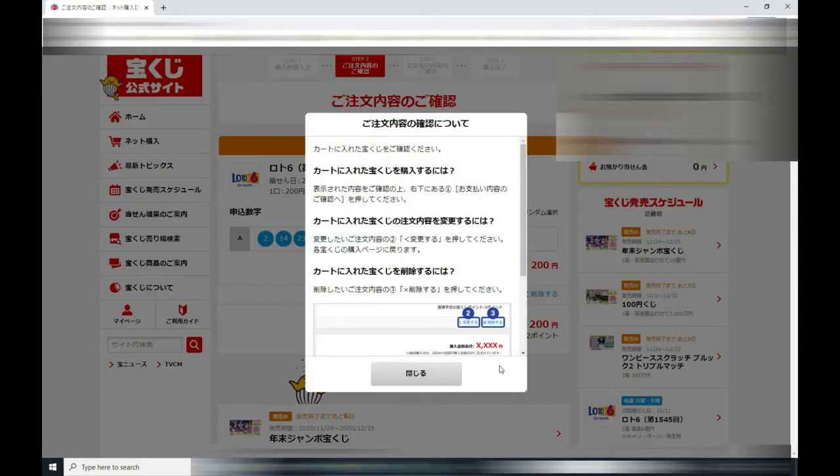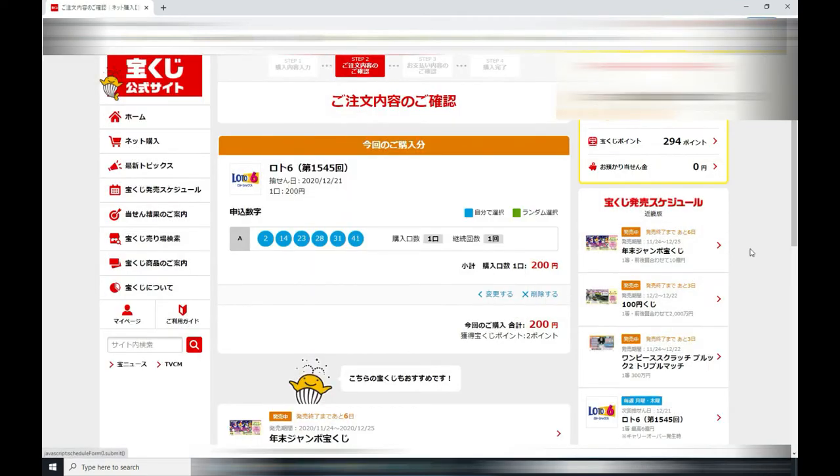I press this red button and then I'm going to confirm. I am double-checking my numbers and the amount — 200 yen. At this point I can change or delete by pressing here.